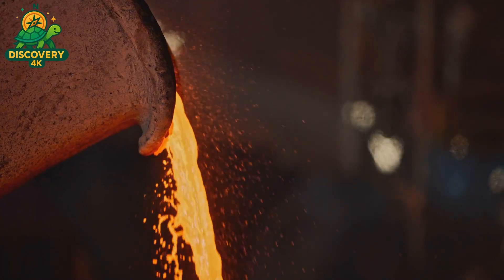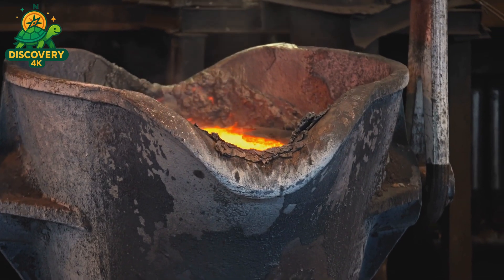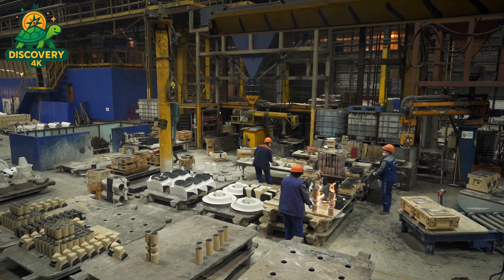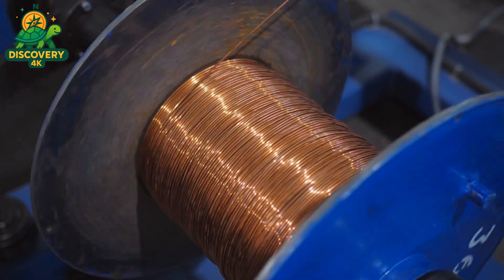Impurities rise to the surface and are skimmed off as slag, leaving behind purified metal ready to be reborn. The molten metal is cast into standardized forms — rods, sheets, or billets — depending on the motor component it's destined to become. Aluminum may be rolled into housings, copper into winding wire, and steel into rotor shafts.